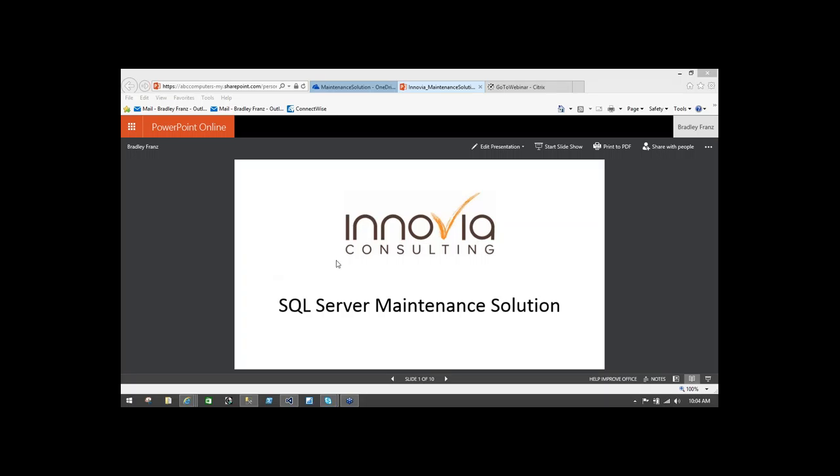Thanks for joining, everybody. I can see a list of folks. It looks like we have several customers and maybe one or two internal Inovia folks on the presentation. When Abby sent this out, I believe we have an hour of time allotted for the webinar today, but I actually don't think we will go the full hour. I'm expecting about 30 to 45 minutes. We're going to show what we think is a pretty powerful and excellent solution — very simple and powerful.